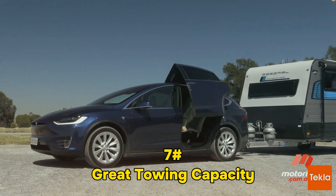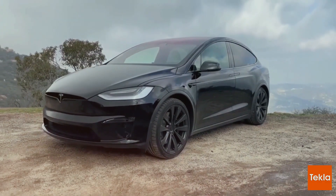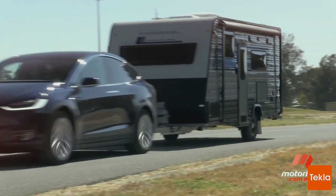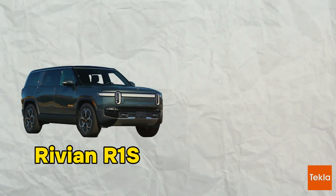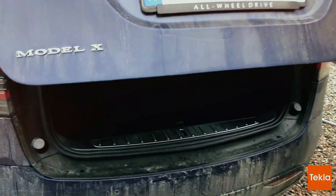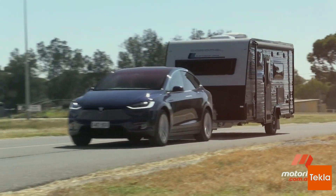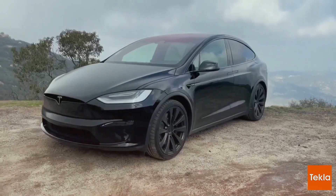Great Towing Capacity: The Model X Muscle. Electric SUVs, meet the Model X — a heavyweight in the towing game. With a towing capacity of 5,000 lbs, it's not leading the pack, but it's holding its own, rivaling the Rivian R1S or the BMW i. Need to haul a trailer or gear for your adventure? There's an optional towing package, complete with a hitch receiver capable of supporting up to 120 lbs of tongue weight. An SUV that doesn't compromise on power.